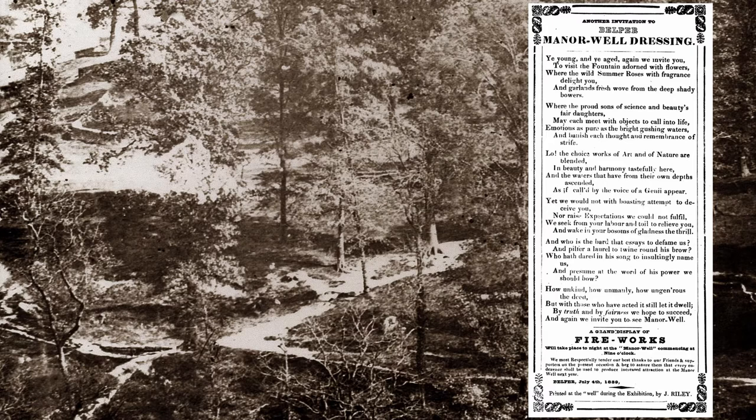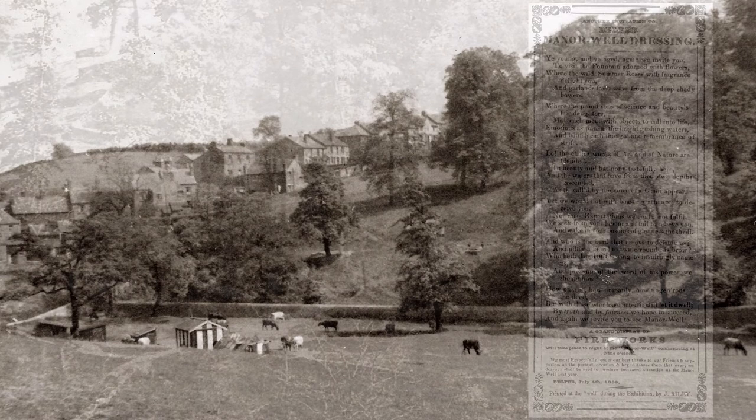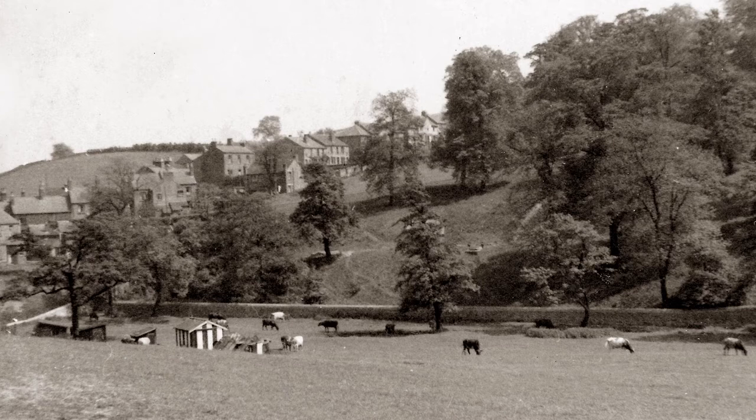Well dressings have been part of Derbyshire life since medieval times in some parts of the county, but at Belper they didn't arrive until 1837. Here's a flyer from 1839 advertising one of the early dressings at the Manor Well, also in the Parks. They had fireworks as part of the festivities and the flyer included a rather elaborate poem. Well dressings died out at the end of the 19th century as increasing rivalry led to groups sabotaging each other's dressings to win cash prizes, resulting in street brawls. The council decided to put a stop to it. The Lady Well is now in a back garden and thoroughly covered over — lost forever.